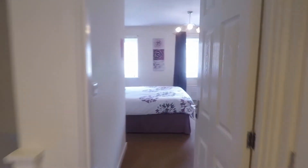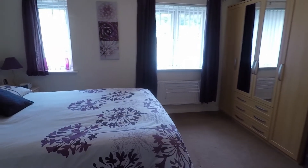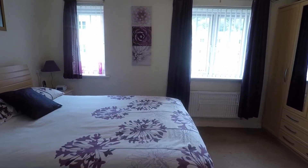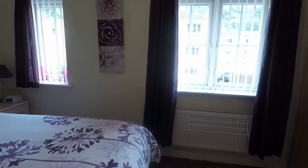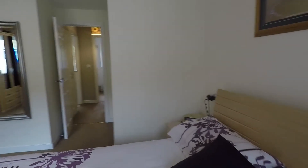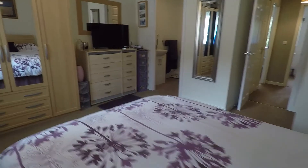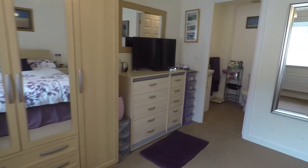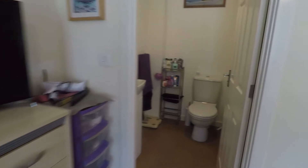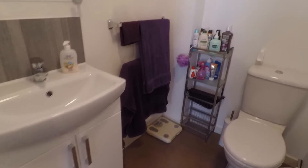Starting in the master bedroom, this is a spacious double room with two windows overlooking the front, letting in plenty of natural light. There's plenty of space for wardrobes. This bedroom also has the benefit of an ensuite shower room, with a WC, hand basin, and a step-in shower behind the door.